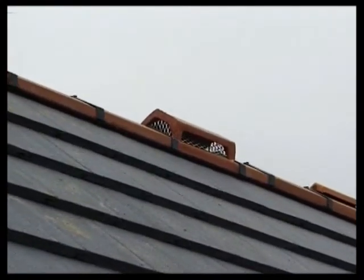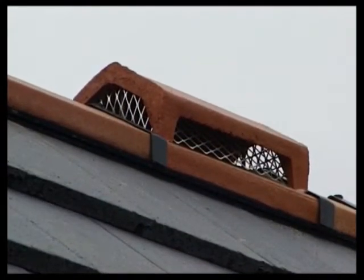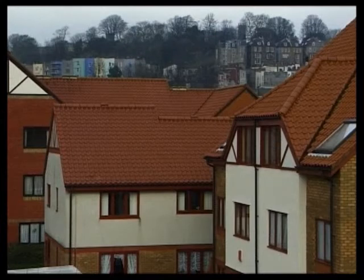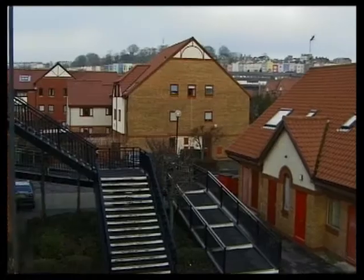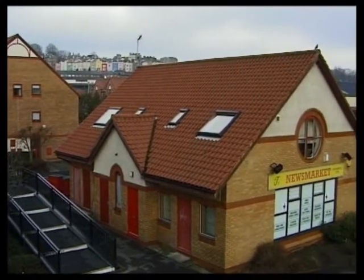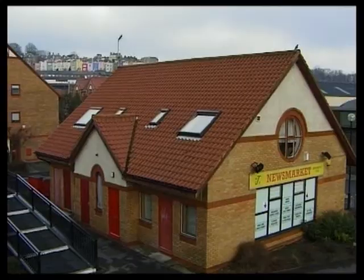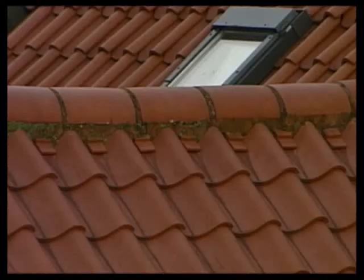Special ridge tiles are sometimes used to terminate gas flues, soil vent pipes and extractor fans. Where the tiles have a fairly pronounced or bold roll, the mortar bedding for the ridge tiles will need to be quite thick. On these modern pan tiles, for example, there's a risk of the mortar sagging in the troughs of the tiles. This can be prevented by bedding small slips of tile, known as dentils, under the ridge.